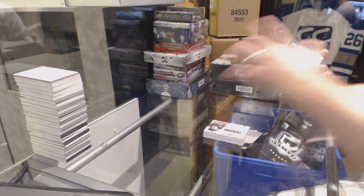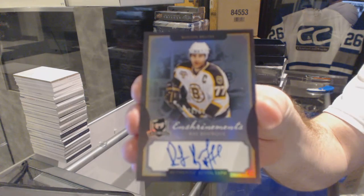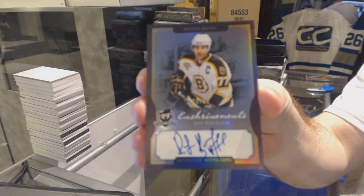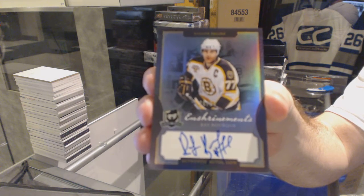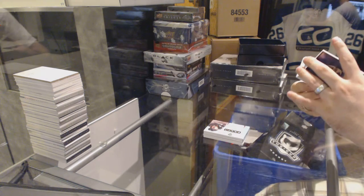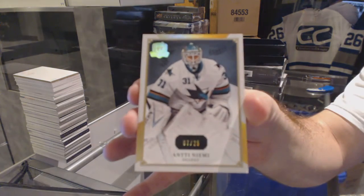For the Boston Bruins, number 260, enshrinement autographed, Ray Borque. For the San Jose Sharks, number 25, gold base, Ante Niemi.